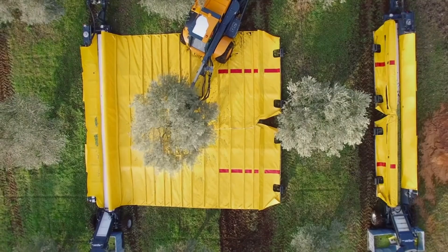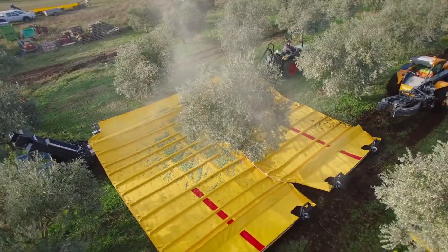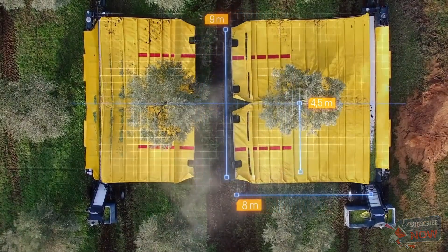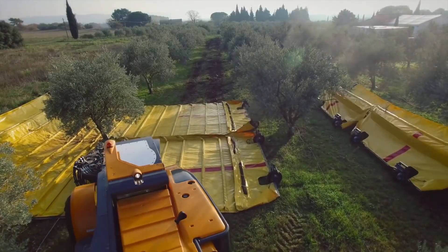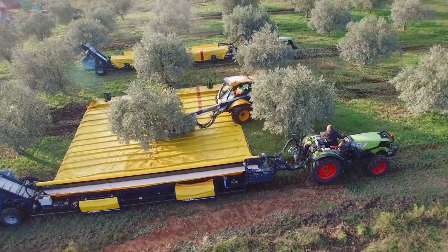This isn't your average fruit picker, oh no. This is a specialized trailer with a retractable tarpaulin roll that's longer than a queue for a decent pint on a Friday night. Fruit falls onto this massive tarp, gets sorted faster than a deck of cards in a hurricane, and then gets cleaned of all the leaves and twigs by a bunch of industrial-strength fans.